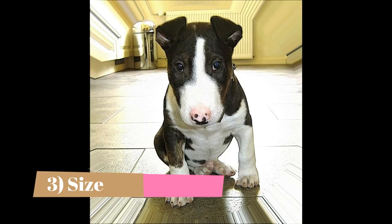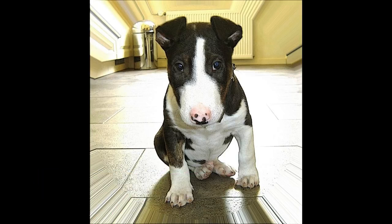Size: The athletic build of this particular breed makes them very suitable for people who often spend most of their time outdoors doing activities such as jogging or hiking. They stand around 10 to 14 inches high at the shoulder and can reach a weight of 25 to 30 pounds.